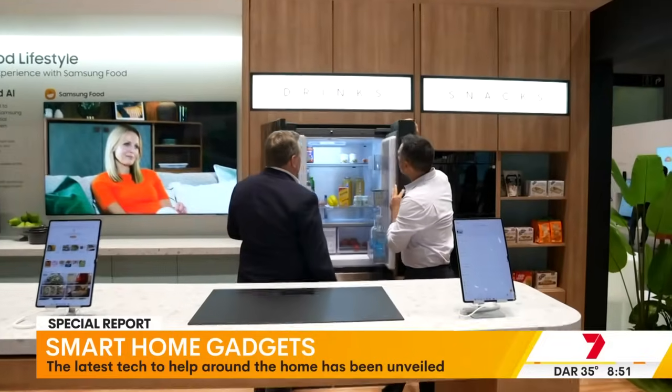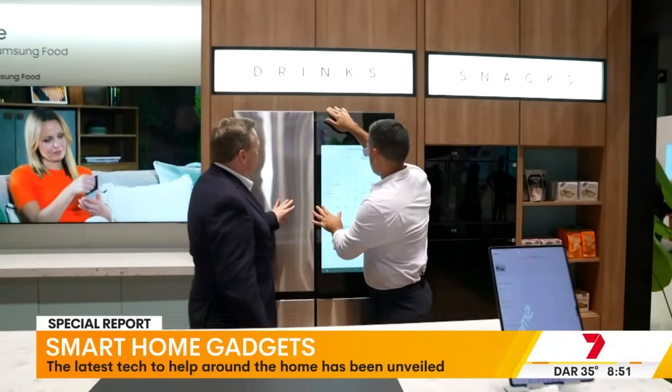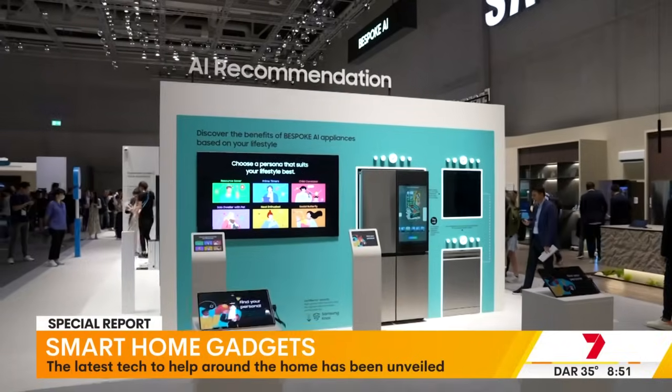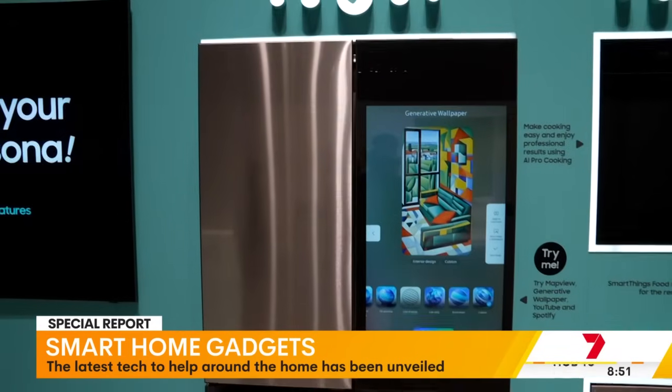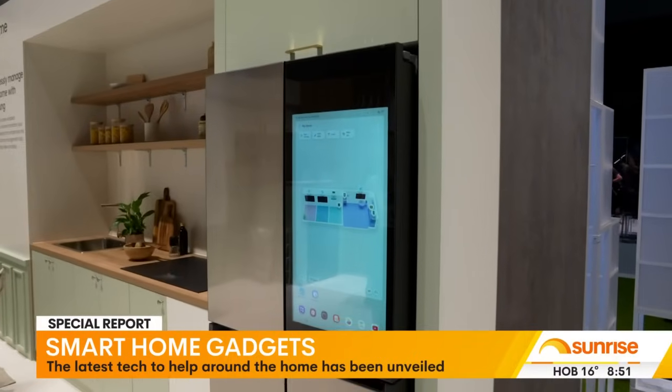Samsung is cooking up a storm in the kitchen. The fridge can now work out what is going in and out of it. Throw in their new and improved app called Food and it's a recipe for AI success. The Samsung Food app will allow you to have recipe suggestions based on what ingredients you have to cook with, and moving forward it will also create personalised menus that help you achieve your objectives.